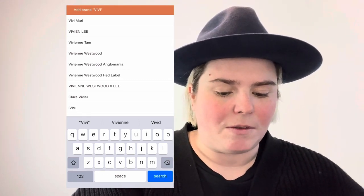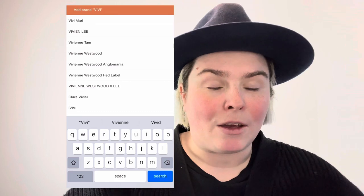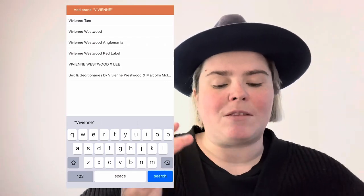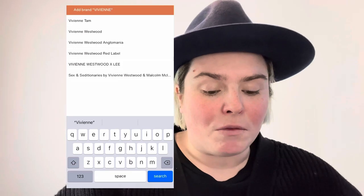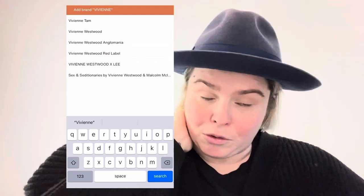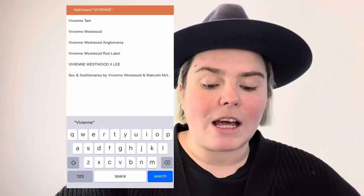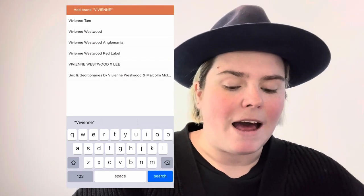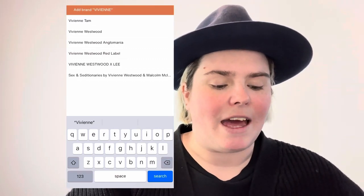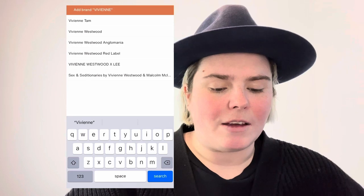I type in Vivienne Westwood and the categories come up. We've got Vivienne Westwood mainline, which is more couture; Vivienne Westwood Anglomania, which is more ready-to-wear including tracksuits; Red Label, which includes more high-end dresses; the collaboration with Lee Jeans; and another section produced by Vivienne and Malcolm. Mine is a Red Label so I'm going to click on Red Label.